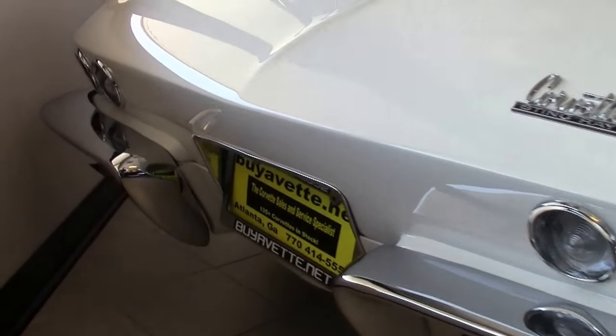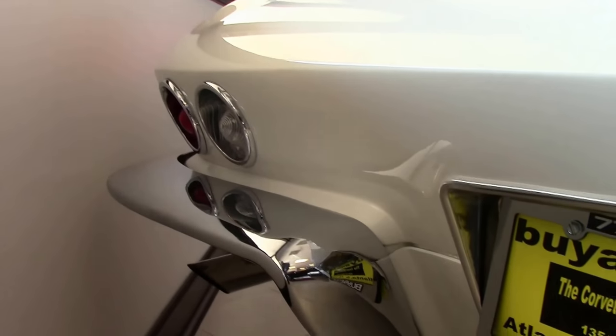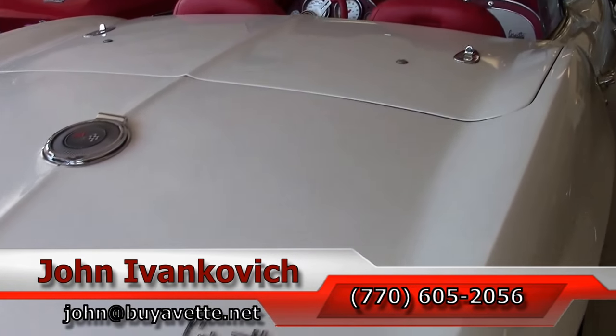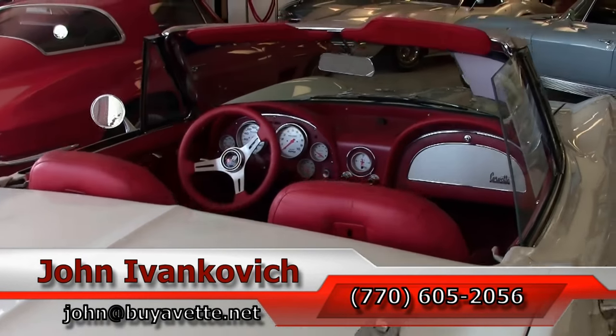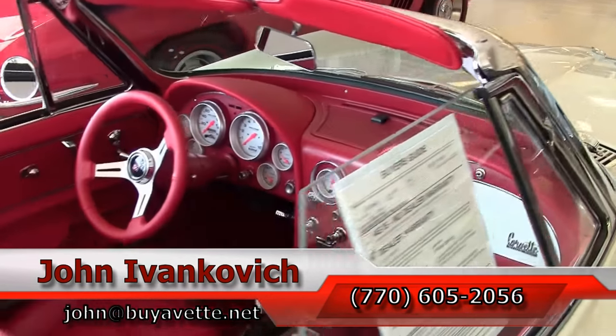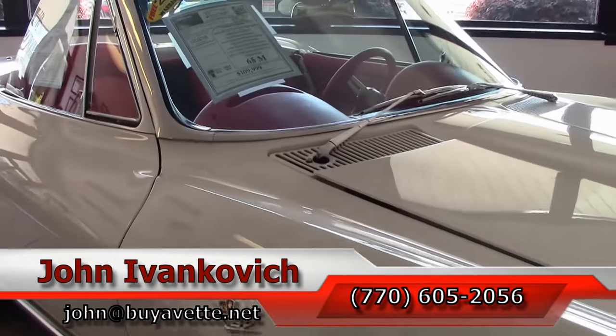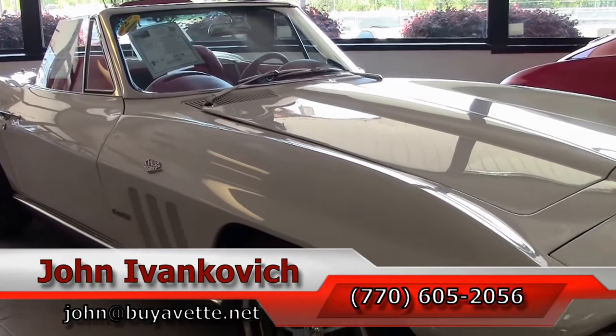If you would like to know more about this Corvette or any of the hundreds of Corvettes we carry in stock, call 770-605-2056 or email john@buyavet.net. As always, subscribe to the YouTube channel so you can see all this fun new inventory first. We'll see you all out on the road.